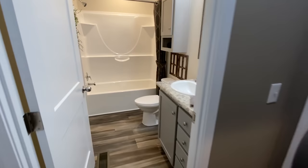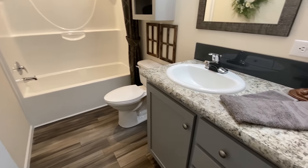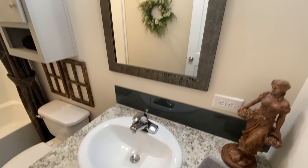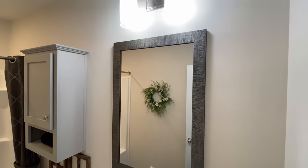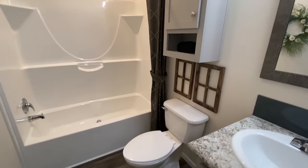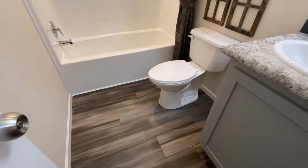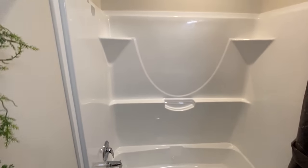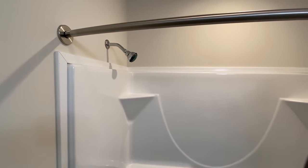Let's take a quick look at the guest bath. Here is your guest bath — you've got a really nice sink. Wait till you see the master bathroom, it is really, really nice. And here you've got just your standard tub-shower combo.